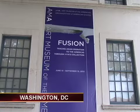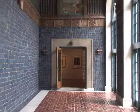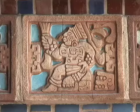Fusion is a collection of abstract art by Asians who immigrated to North, Central, or South America, as well as the Caribbean. It's currently on display in the Art Museum of the Americas. These migrations happened at the end of the 19th century, beginning of the 20th century.